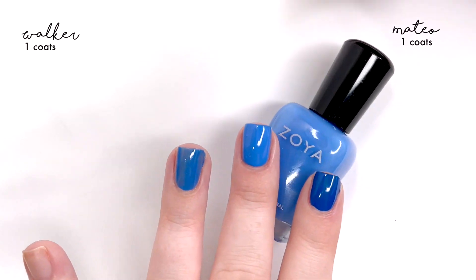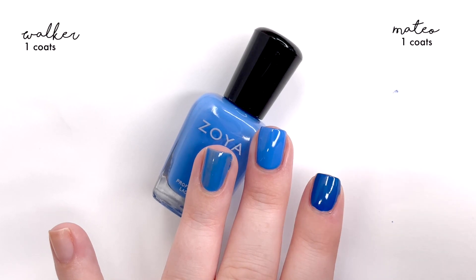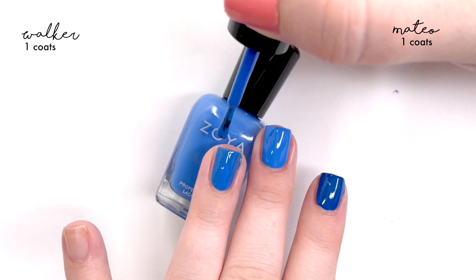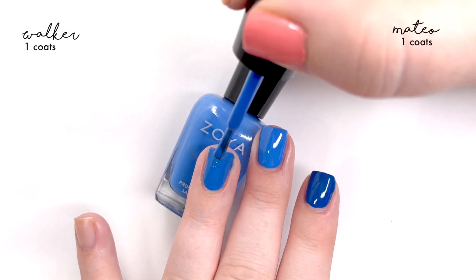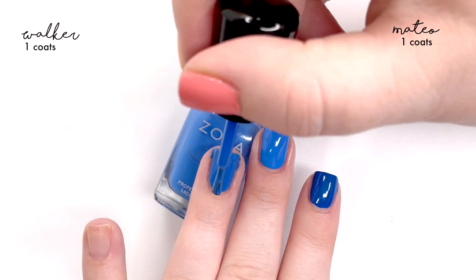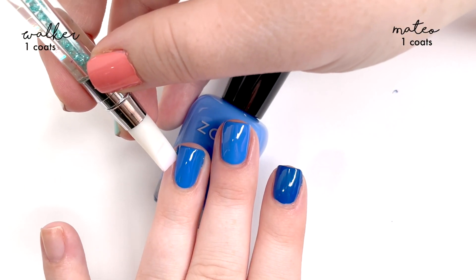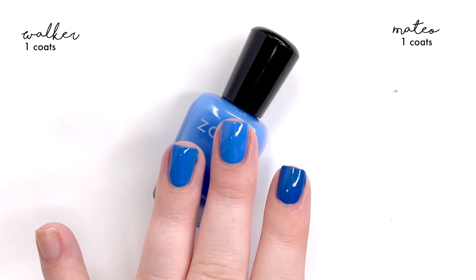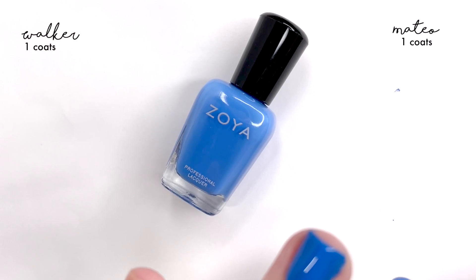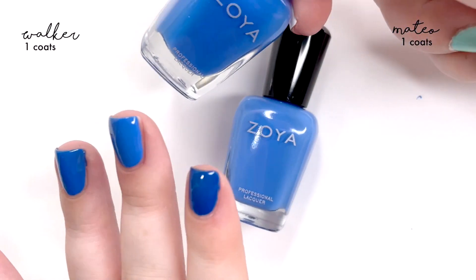I don't necessarily think that these are dupes, but I do feel like you don't necessarily need both in a collection unless you are a major blue fanatic. Blue nail polishes are very hard to find — like the exact shade you absolutely love is kind of a battle. I have a lot of blue polishes because I'm always after a certain tone I can't quite describe. Blues can be tricky colors, and they smell funny — all these blues have that traditional blue nail polish smell.